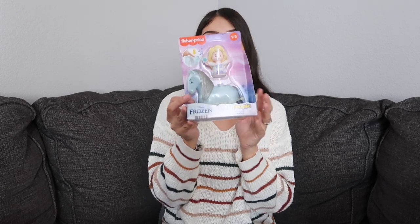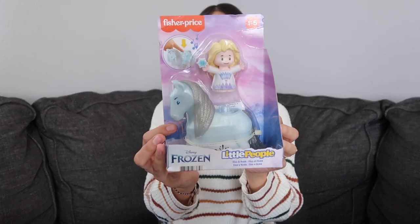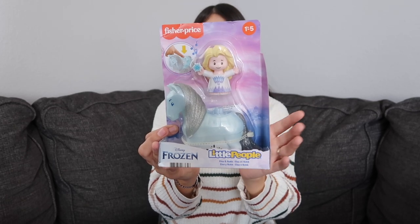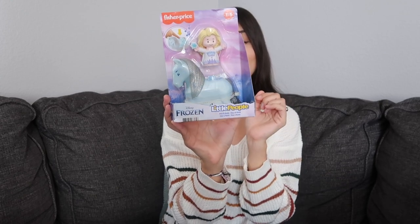Next is a little Elsa toy by Fisher-Price's Little People line. It's from the Frozen 2 movie — it has Elsa and the Nokk horse, and it lights up. Jade really likes the Little People; she has Toy Story ones. Since I got some Frozen things for my older girls, I figured I'd get Jade the baby version.